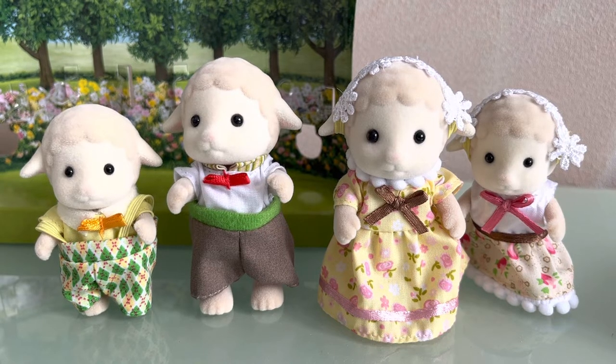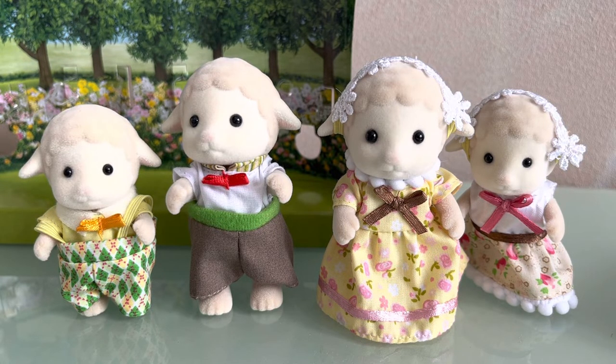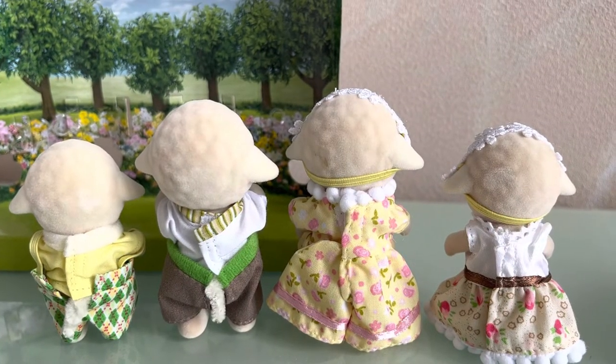The daughter's clothes are very similar to her mother's. The ribbon at the bottom of her dress is made from the same material as mom's collar. She also has a flower band on her head, while the cute tails are visible from behind.